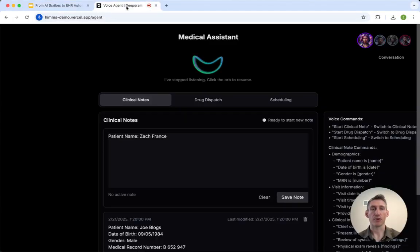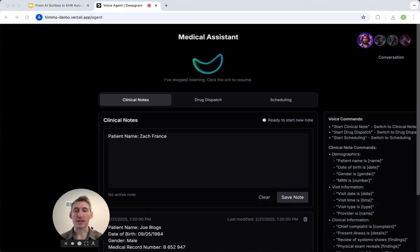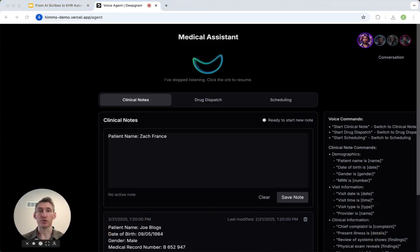So let's jump over to the demo. This is just an example of three things that this collaboration between DeepGram and AWS can do — however, it's not limited to what we're seeing here. I'm going to show you just a few examples: one is how you can take clinical notes, the second is drug dispatching, and the third is scheduling. All this can also be incorporated and integrated with your EHR and other systems as well.